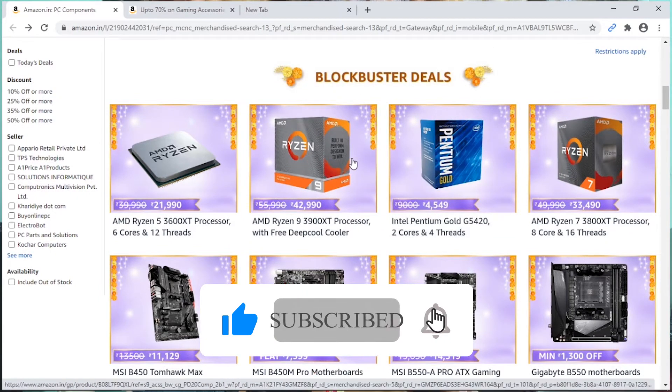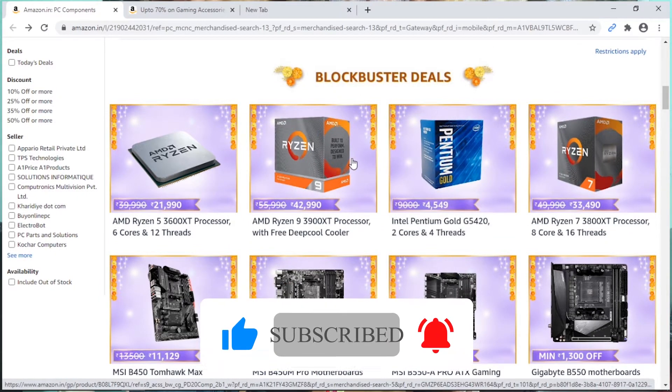The next deal is the Ryzen 9 3900X — I have a 3,000 discount for productivity and gaming. This processor has great performance. Intel Pentium Gold G5420 is also a great option if you want to choose that.